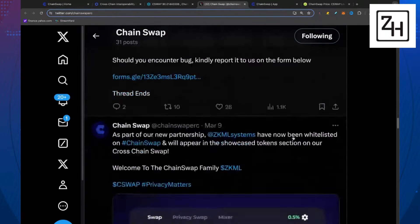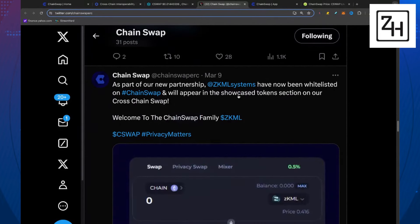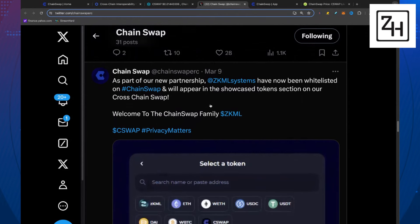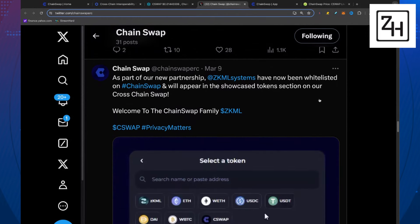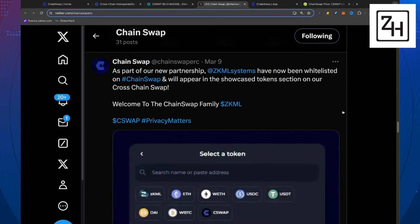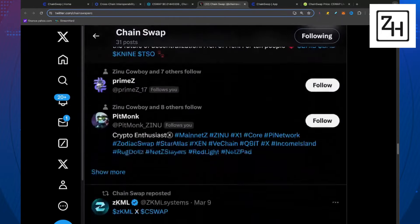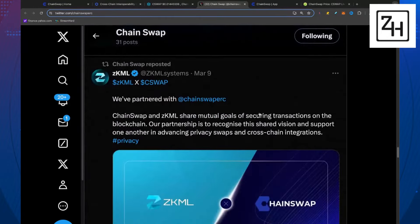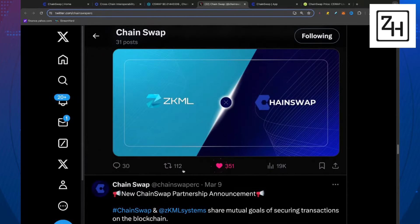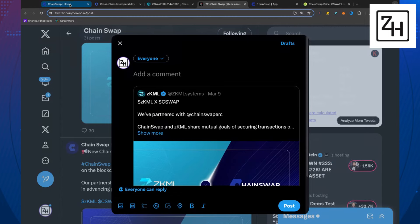As part of a new partnership, ZKML Systems — the company I mentioned, who we've partnered with in the past — has been whitelisted on ChainSwap and will appear in the showcase token section on their cross-chain swap. ZKML has been phenomenal. They are built on XRPL technology. So shout out to them — it looks like ChainSwap and ZKML have partnered up. Absolutely love seeing it.